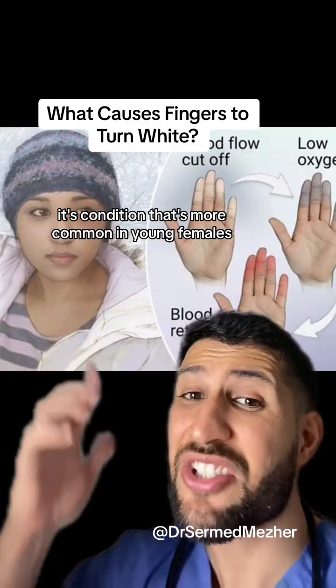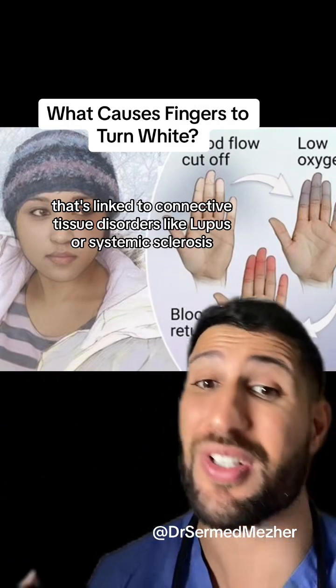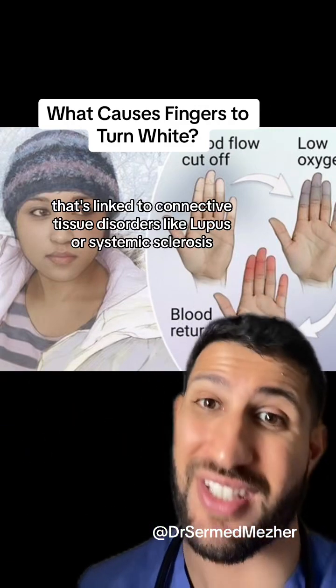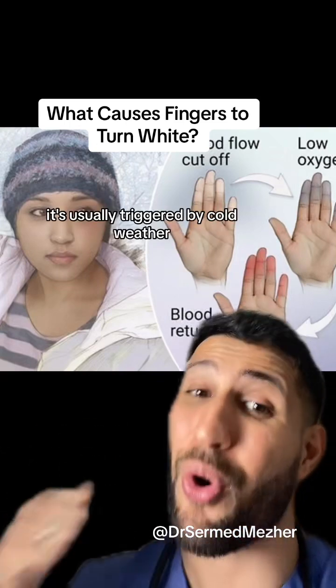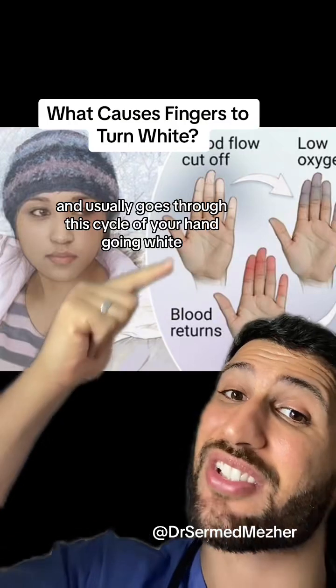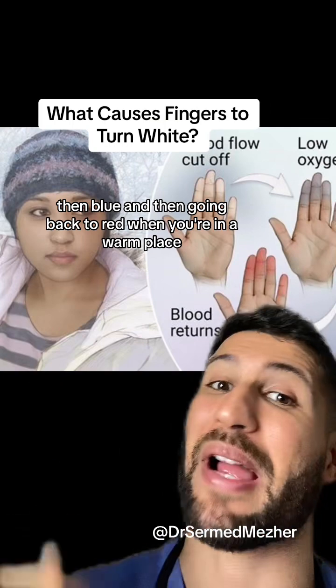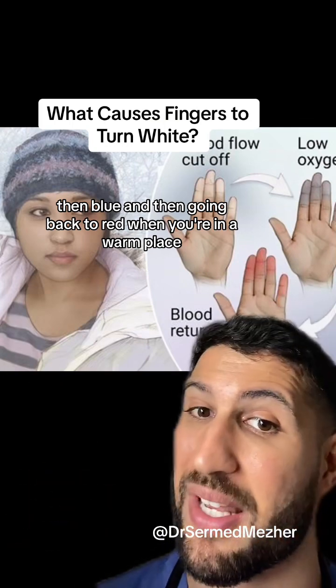So what is that? It's a condition that's more common in young females and is linked to connective tissue disorders like lupus or systemic sclerosis. It's usually triggered by cold weather, but can be triggered by stress as well, and usually goes through a cycle of your hand going white, then blue, and then going back to red when you're in a warm place.